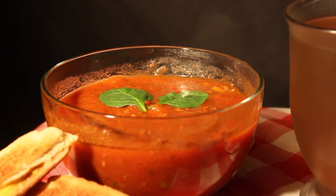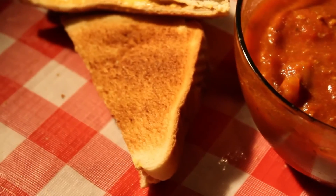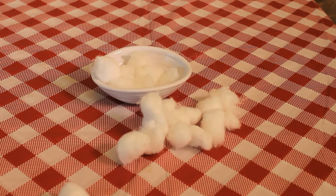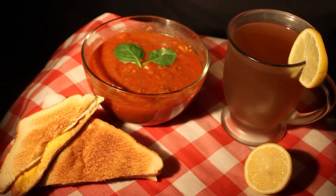Nothing says hot and fresh like lots of steam. Most food doesn't have a very high water content, so it stops steaming as it cools down. But cotton balls can hold plenty of water and, when heated up, can keep steaming far longer than the food itself. Photographers will strategically place them behind the dish to give it the appearance of warmth.